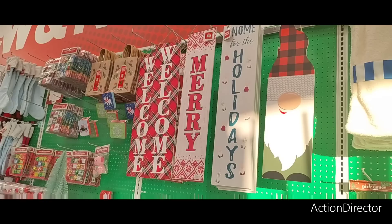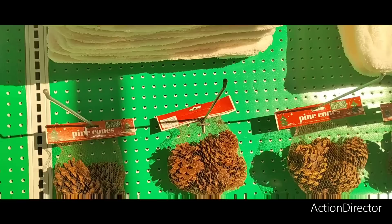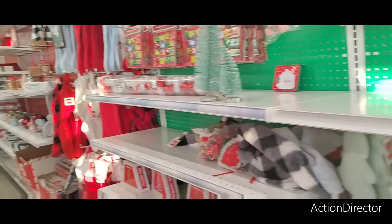Cute wall signs or porch boards, either inside or out. There's a gnome for the holidays, then Mary, cute snowflakes, and a welcome sign with Christmas plaid behind it. They also have these cute character stacks for five dollars — the polar bear and Santa Claus, that's adorable. They also have pine cones, and I'm assuming those are going to be around three or four dollars.